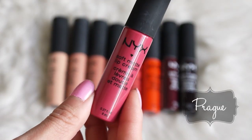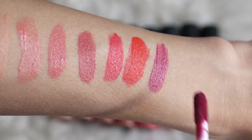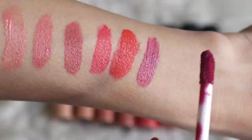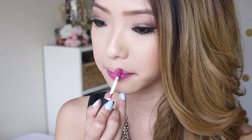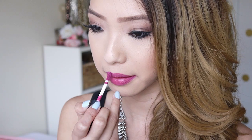This color is called Prague, and this is a really pretty blue-toned fuchsia, plummy pink color. I think this is a really fun pop of color, especially on a night out. I should also mention that some of these darker shades will leave a little bit of a tint on your lips once they've worn off.